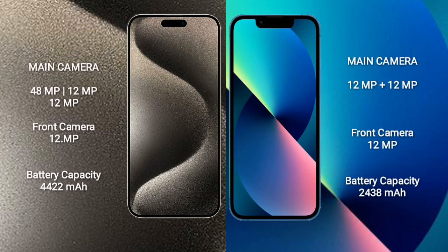iPhone 15 Pro Max has a triple rear camera setup: 48MP plus 12MP plus 12MP, and a 12MP front camera. iPhone 13 mini has a dual rear camera setup: 12MP plus 12MP, and a 12MP front camera. iPhone 15 Pro Max has a 4422mAh battery with 33W fast charging support.